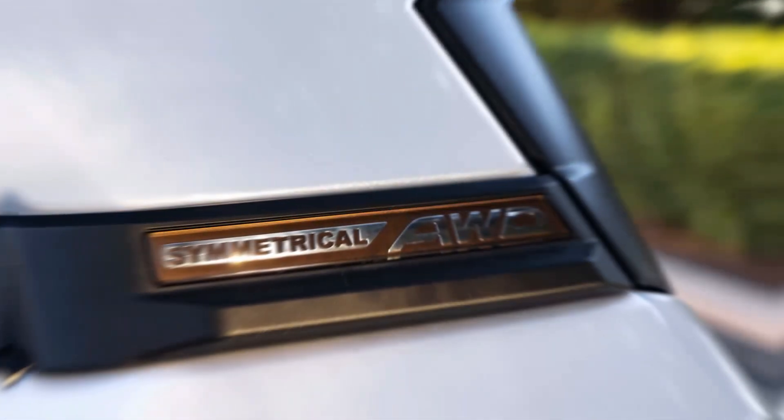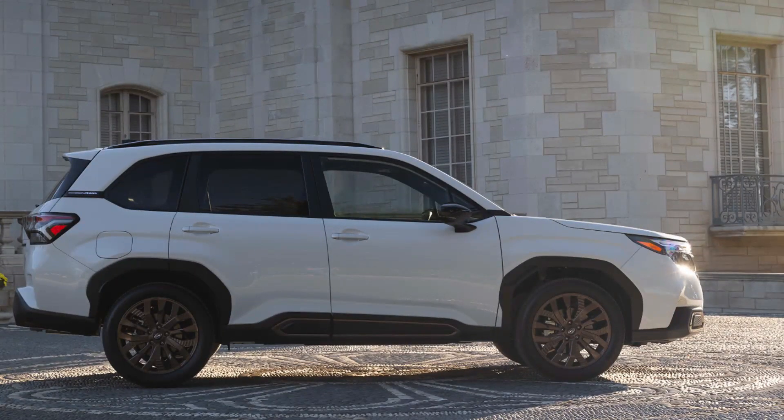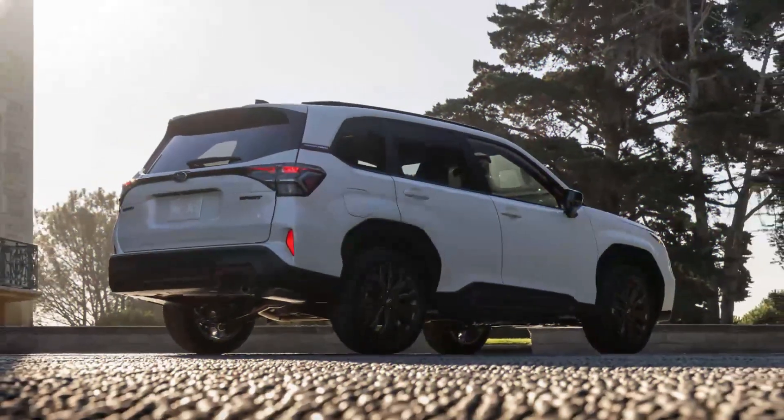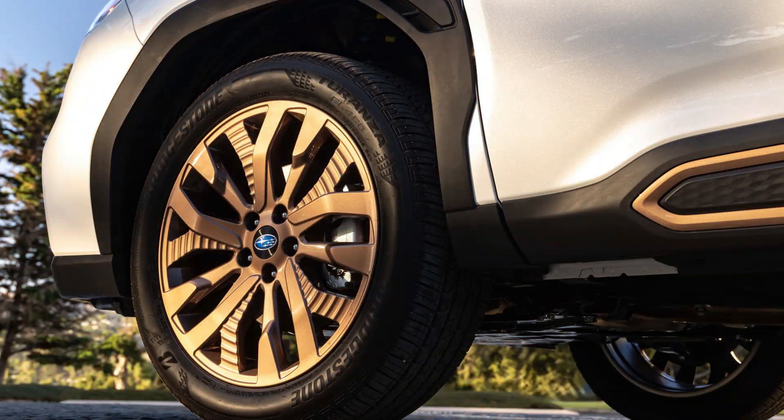As of now, pricing details have not been disclosed, so it's unlikely that it will be more affordable than the initial price of the 2024 Forester. Subaru has not officially confirmed the presence of a new Forester Wilderness.